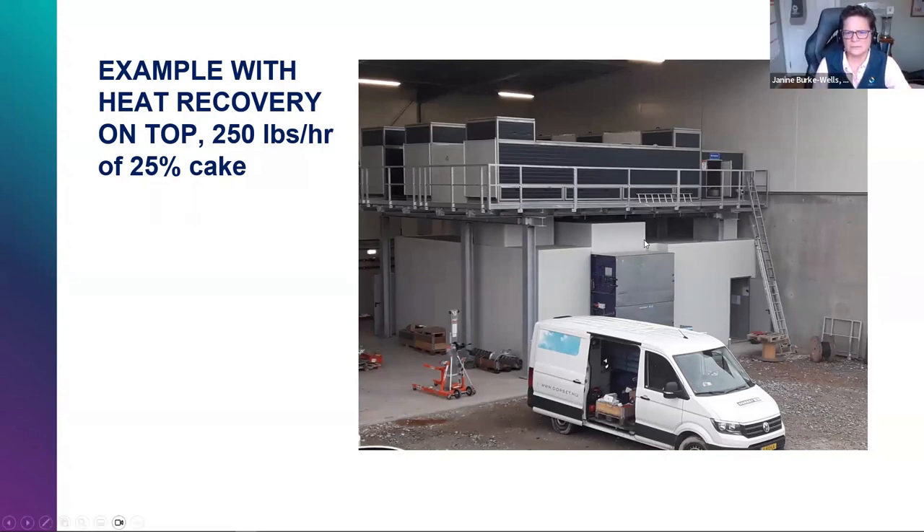Question from New Hampshire: can the dryer be retrofitted to dewatering presses that are already in use? Absolutely. Depending on the equipment and operational hours required, we can use larger or smaller bunkers between the existing dewatering equipment and the dryer. The controls can be a little challenging — getting the dewatering equipment and the drying technology to communicate with each other — but it can all be done.